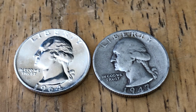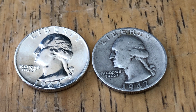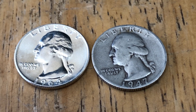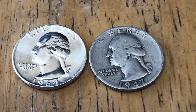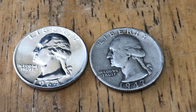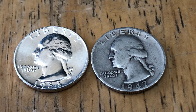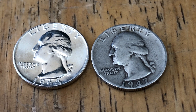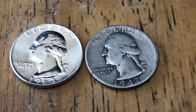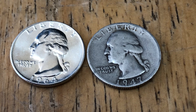The coin on the left is the BU Washington quarter; the coin on the right is a circulated Washington quarter. Both quarters are 90% silver. For all you young viewers and novices out there, silver quarters are from 1964 and earlier. Both are known as constitutional silver — sometimes people call them junk silver — and they're interchangeable terms.